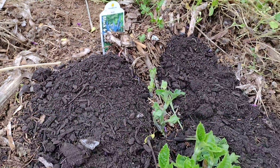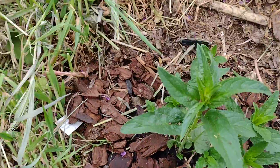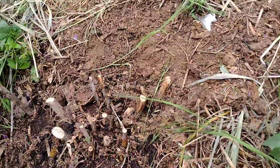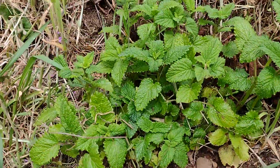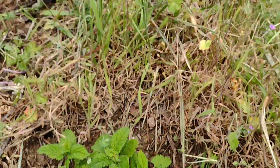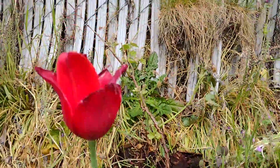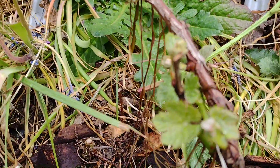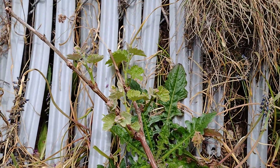That is salvia — the hummingbirds love that. These came up from last year. This is my hibiscus; I don't know if it's gonna come up or not, but I hope so. This is lemon balm — smells so good. I've got more salvia up here. It's a grape — I'm hoping it'll grow up the fence.